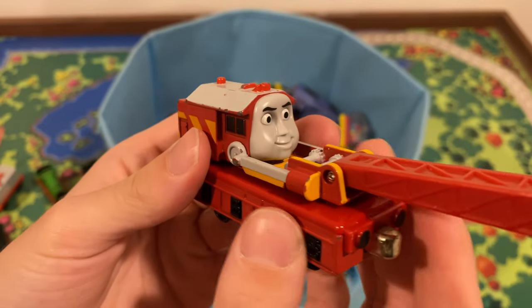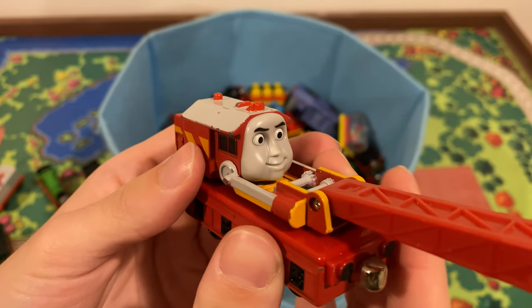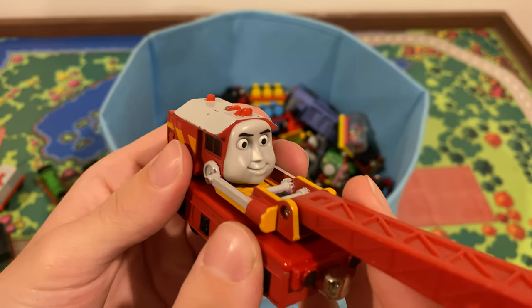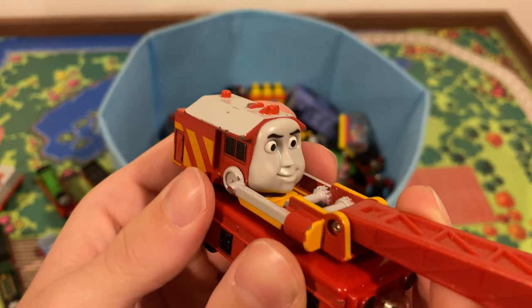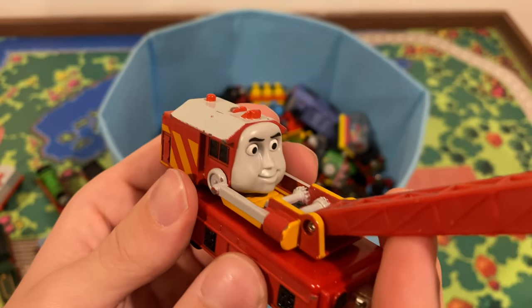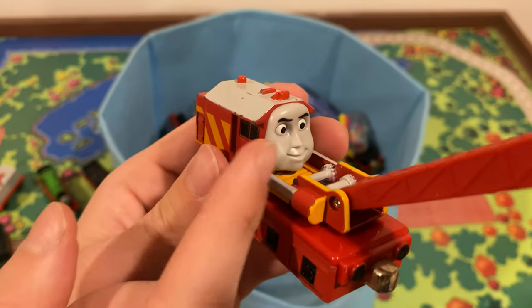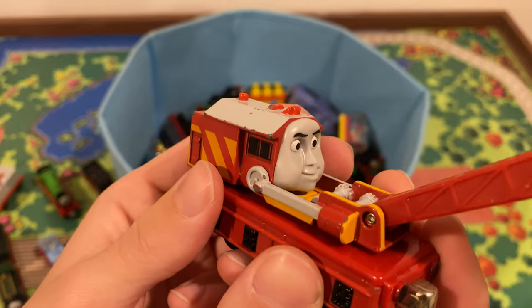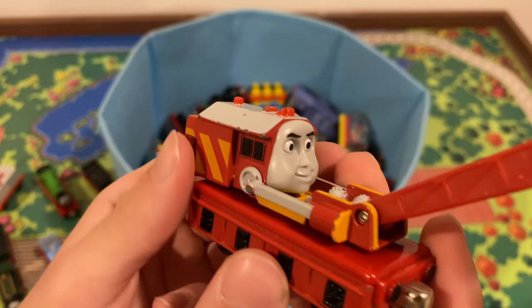Got Rocky here — his face is massive. I don't think his face is supposed to cover his whole front, but it's kind of funny. I don't have the Learning Curve one — I have the Mattel one, so his face is based on the CGI era. But I think this is pretty much the exact same face as on his 2006-2007 Wooden Railway model. And he still spins 360 degrees — that's cool.